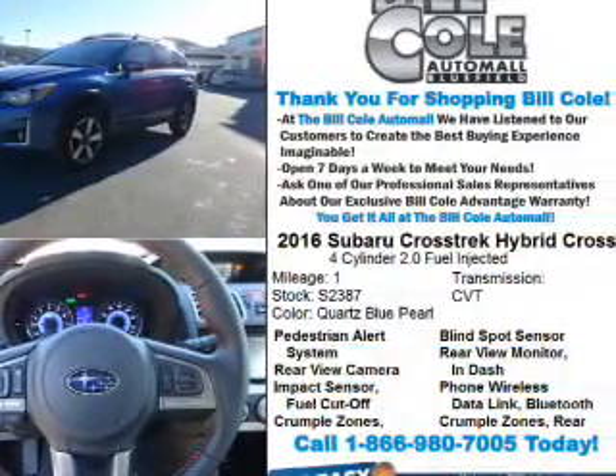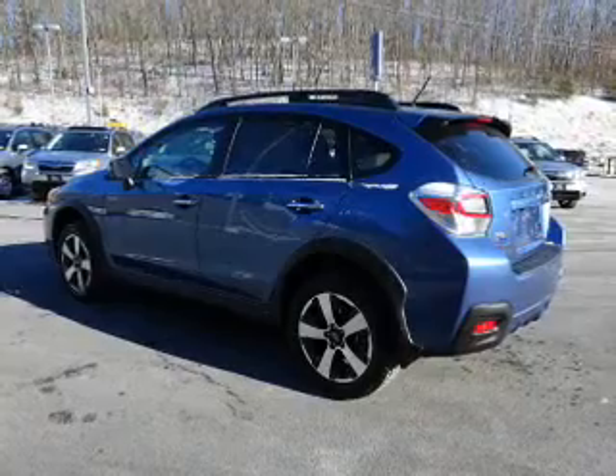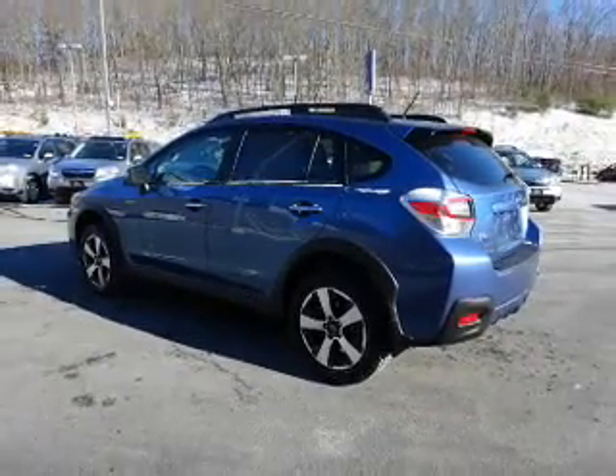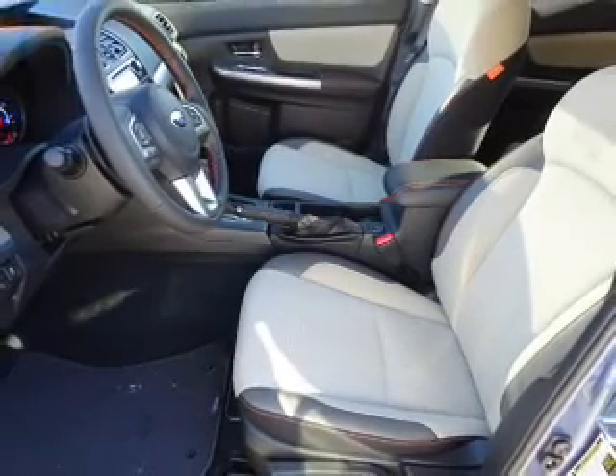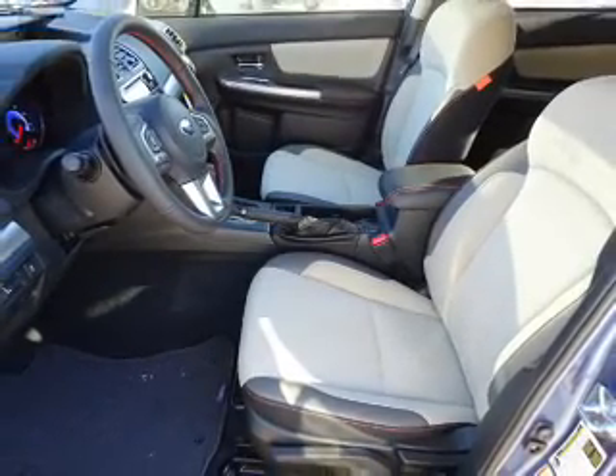The features include electric trunk, blind spot sensors, alloy rims, a spoiler, an alarm system, roof rails, keyless entry, heated outside mirrors, independent suspension, and brake assist.